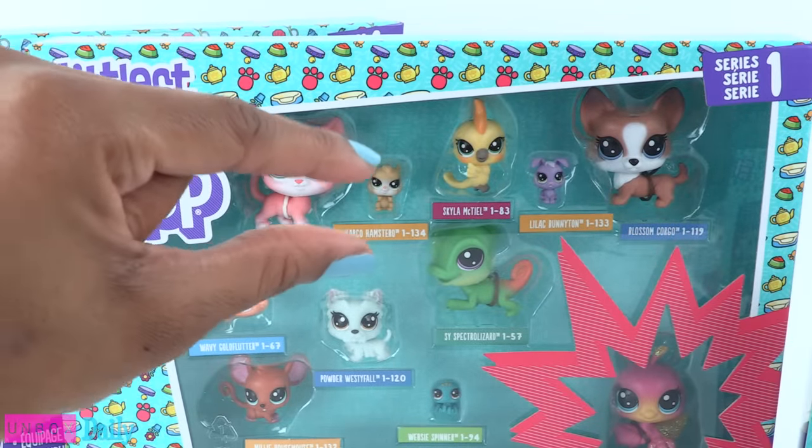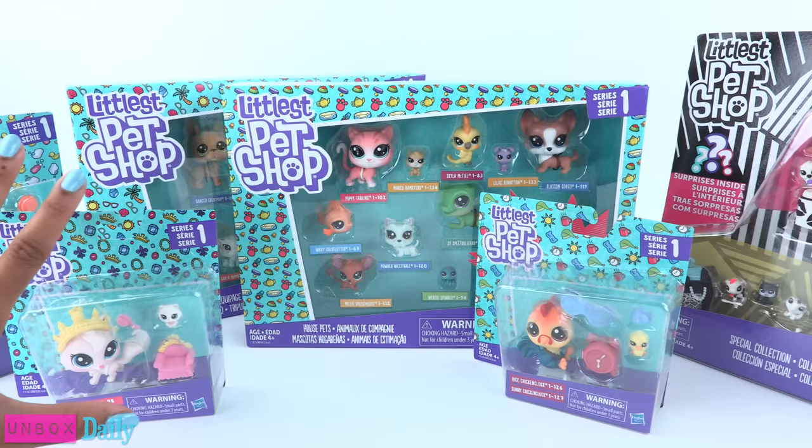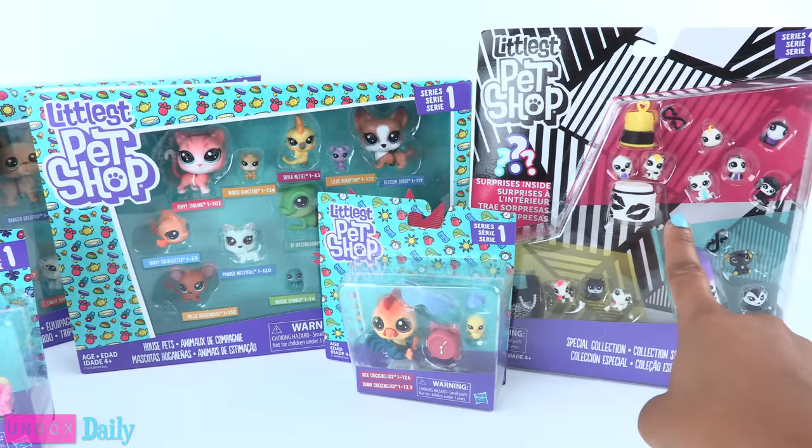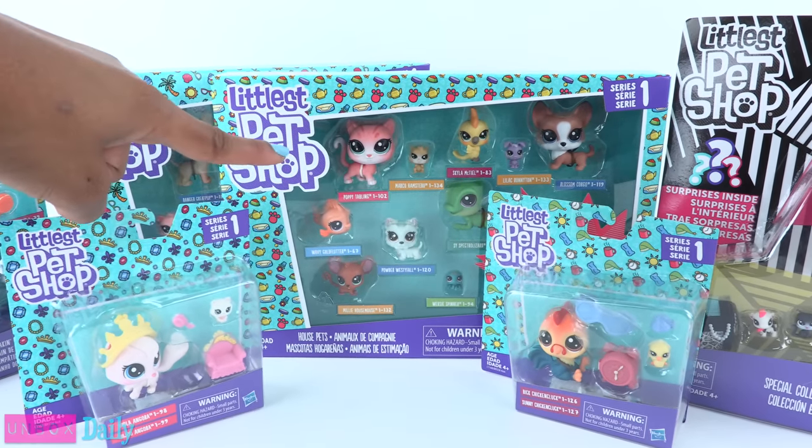They are just so tiny! I found most of these at Target and this one at Toys R Us, for prices ranging from $4.99 to $14.99.